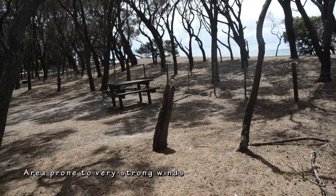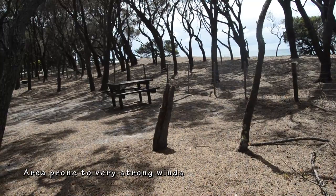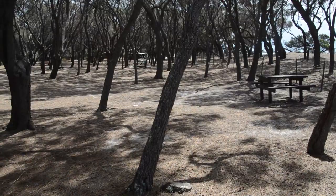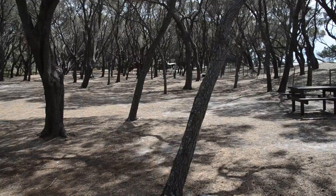Dogs are strictly prohibited at the Stumpys Bay campground and within the Mount William National Park, and all national parks in Tasmania. A park ranger patrols Stumpys Bay campground number one to check that camping fees have been paid, that you have a valid national parks pass, and that you don't have pets.